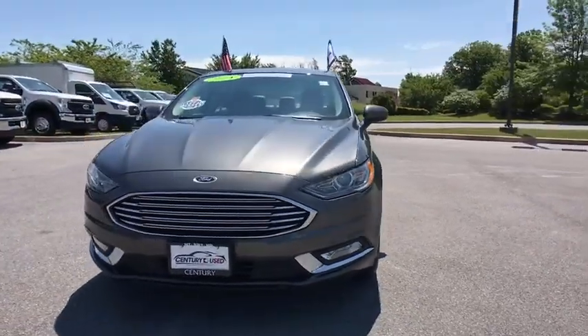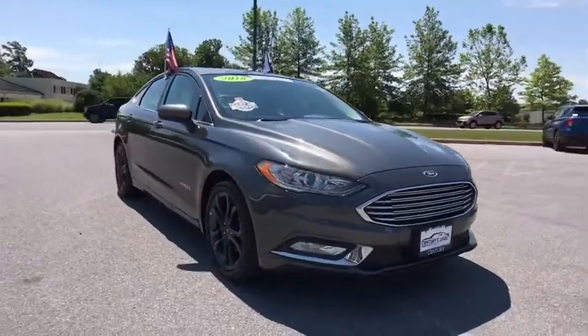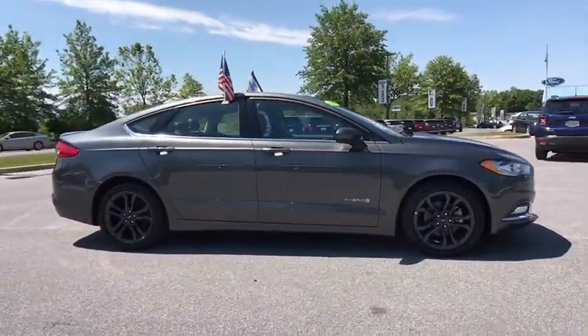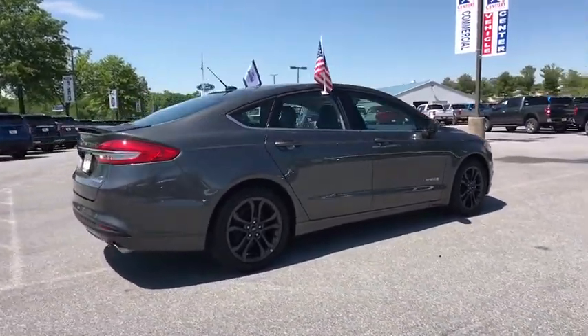We are pleased to show you the 2018 Ford Fusion Hybrid. You can have both impressive power and great economy in a Fusion. This vehicle has less than 35,000 miles. Here are some of this vehicle's great options.